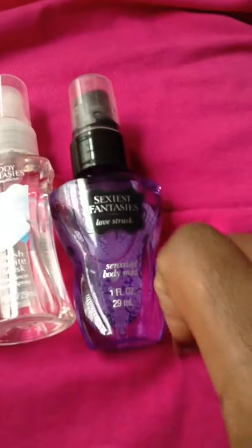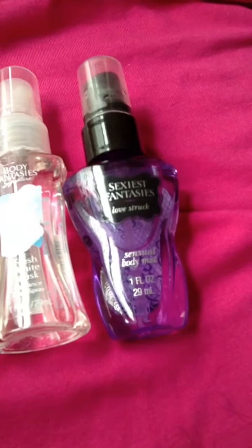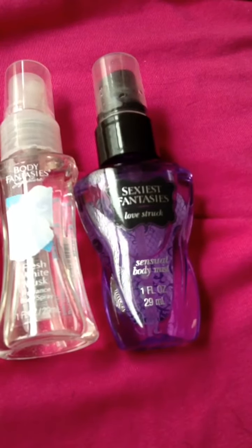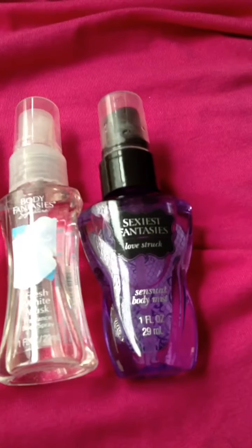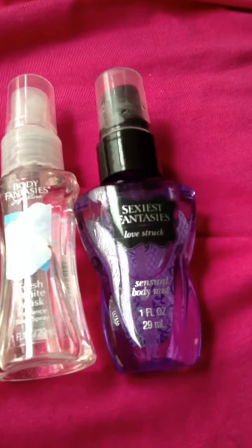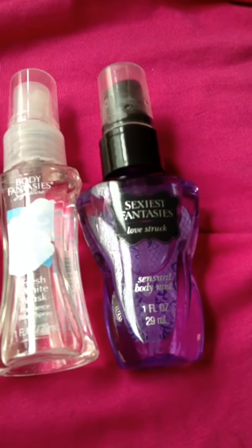And last but not least, we have the Sexiest Fantasies, which is a sensual body musk, and it is Love Struck. You can take this as a dupe to Love Spell. So if you really like Love Spell and you don't want to spend the Love Spell money, this one was a dollar and it smells exactly like Love Spell.